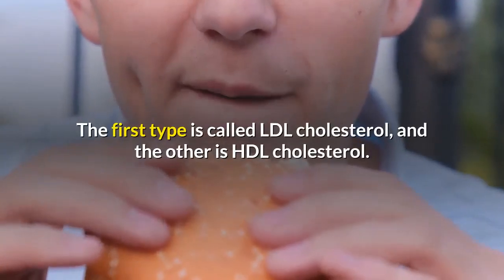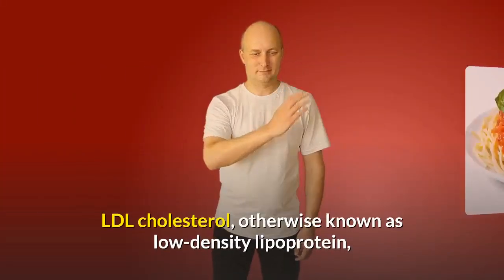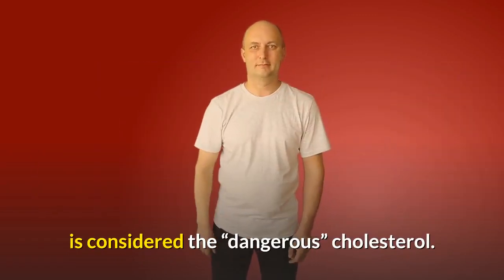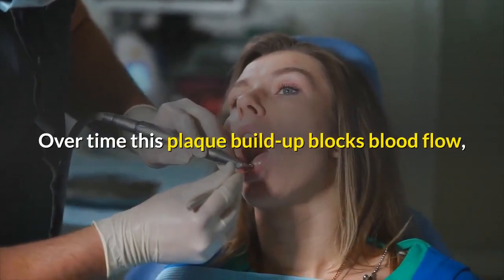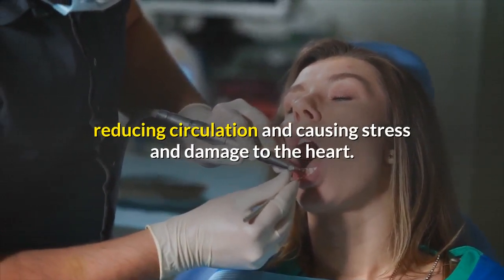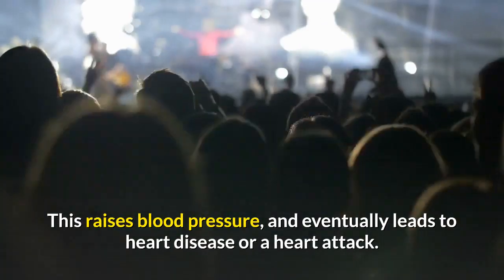The first type is called LDL cholesterol, and the other is HDL cholesterol. LDL cholesterol, otherwise known as low-density lipoprotein, is considered the dangerous cholesterol. LDL cholesterol can build up on the artery walls. Over time this plaque buildup blocks blood flow, reducing circulation and causing stress and damage to the heart. This raises blood pressure and eventually leads to heart disease or a heart attack.